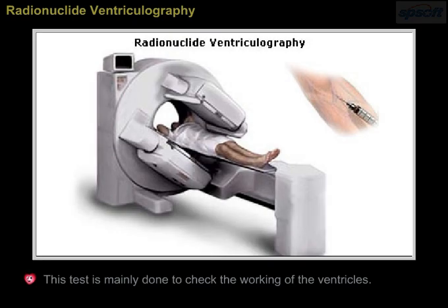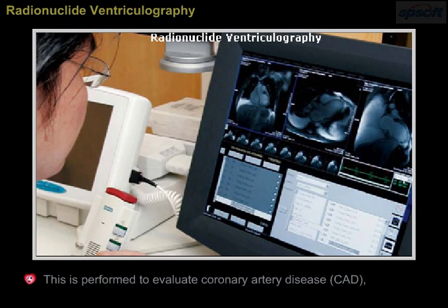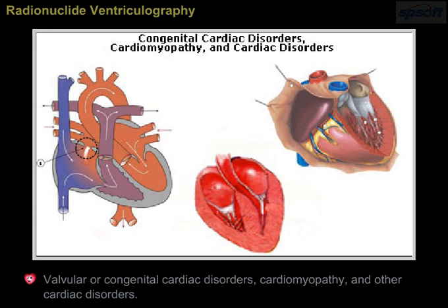Radionuclide ventriculography is mainly performed to check the working of the ventricles. Radionuclide imaging uses a special detector — a gamma camera — to create an image following injection of radioactive material. It is performed to evaluate coronary artery disease (CAD), valvular or congenital cardiac disorders, cardiomyopathy, and other cardiac disorders.